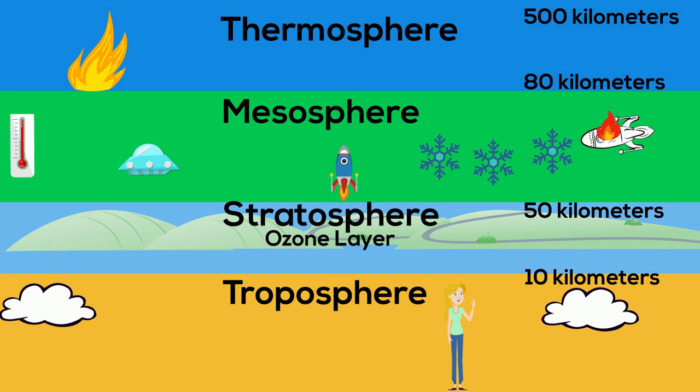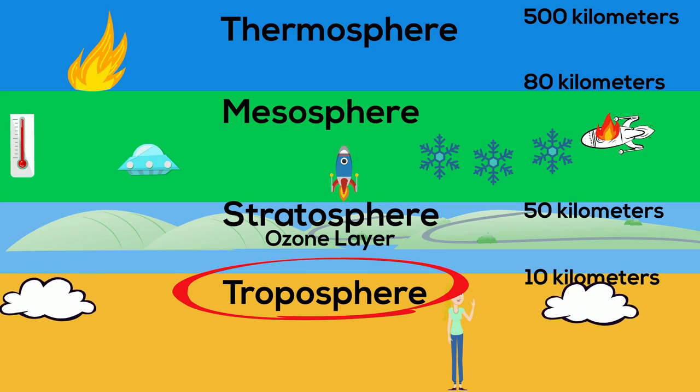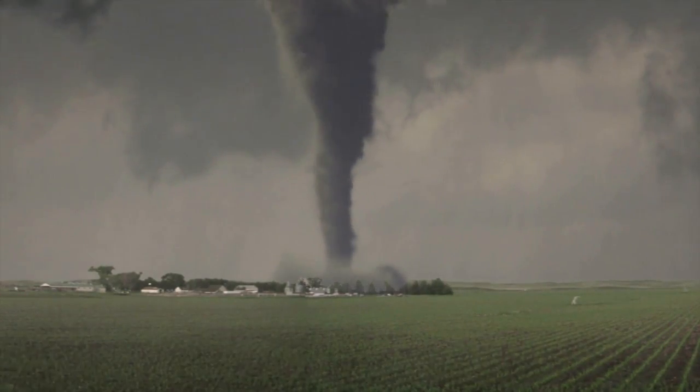We live and hang out in the lowest layer of our atmosphere called the troposphere, which is also home to some amazing weather like a hurricane, or maybe a tornado, or a thunderstorm.